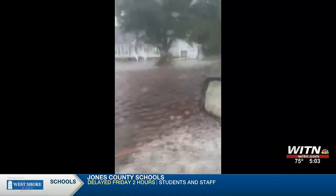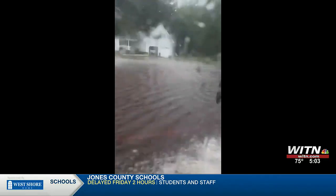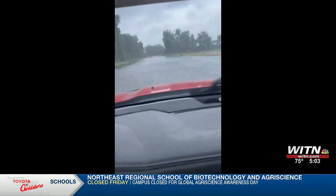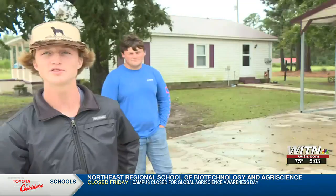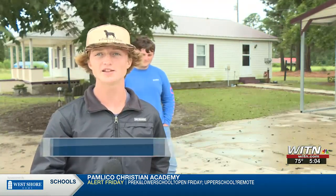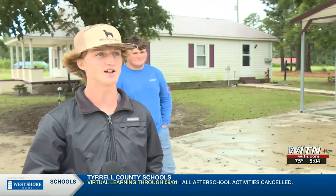This is viewer video submitted to WITN of the conditions in the area. Gavin Kennedy says he was taken by surprise when the storm came through his neighborhood. 'I was just sitting in my bedroom chilling, and I heard it get real bad. The wind got real bad, and the rain was going real bad — it was getting rough out there. A lot of things flying everywhere.'